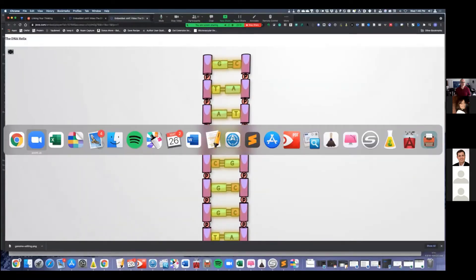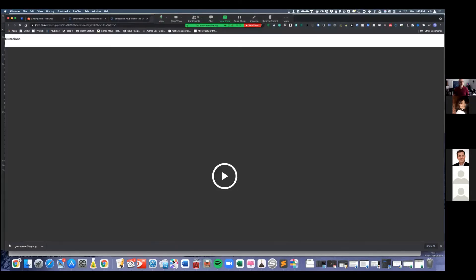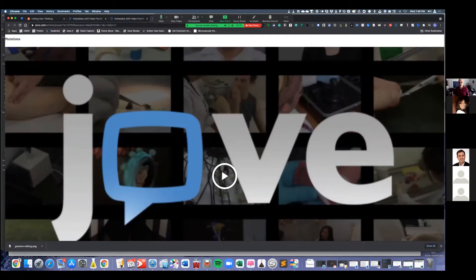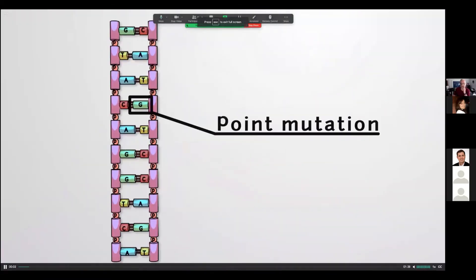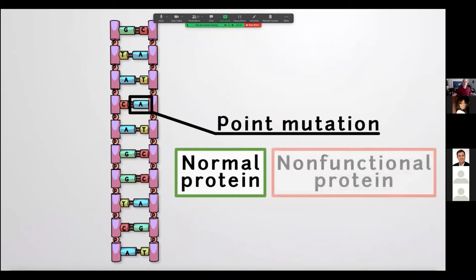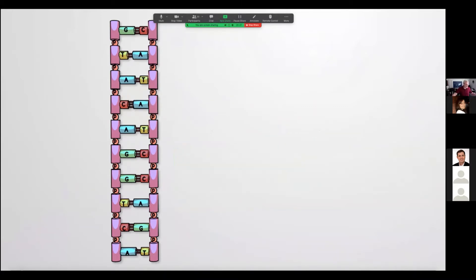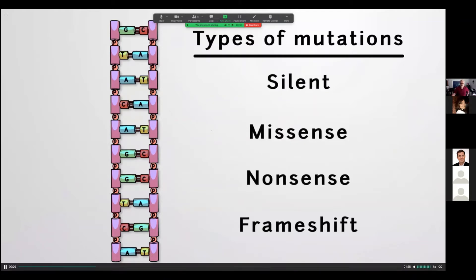Point mutations, where a single nucleotide is changed, can produce a protein that is totally normal or completely nonfunctional, depending on the type. These include silent, missense, nonsense, and frameshift mutations. Silent mutations have no effect on the amino acid sequence. Missense mutations result in the substitution of one amino acid for another, which can cause the protein to malfunction. Nonsense mutations change a codon to a stop codon, resulting in a prematurely truncated, often nonfunctional protein.